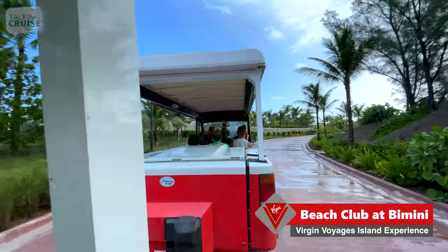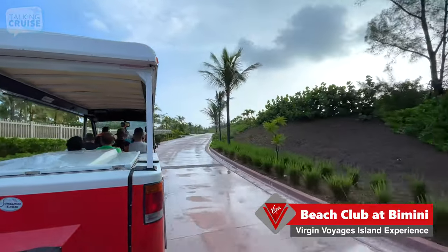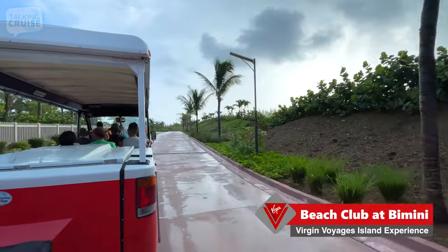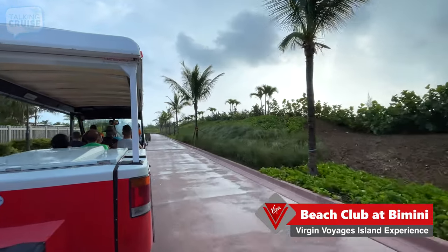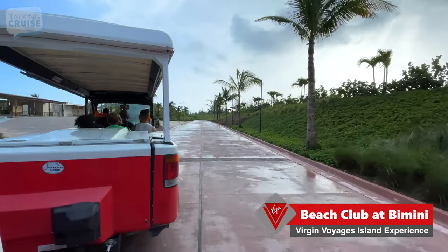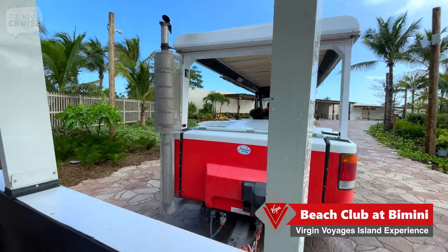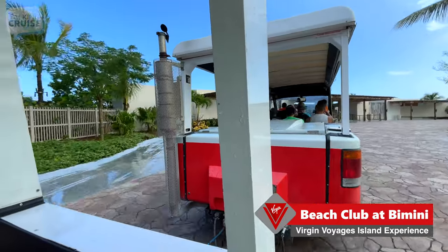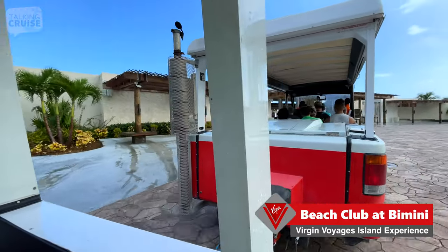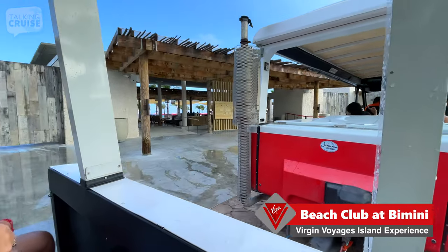Beach Club experience — where barefoot luxury comes to life with sand between your toes, a cold drink in your hand, and the ocean as your soundtrack. We are here already at the Beach Club at Bimini, and it's 9:33, so it took just seven minutes from ship to the Beach Club.